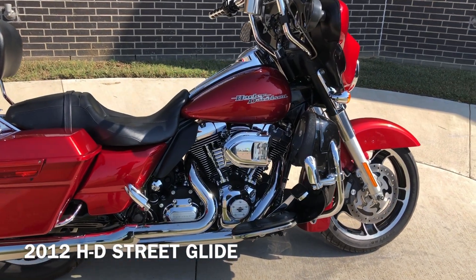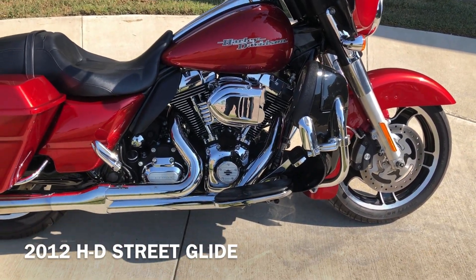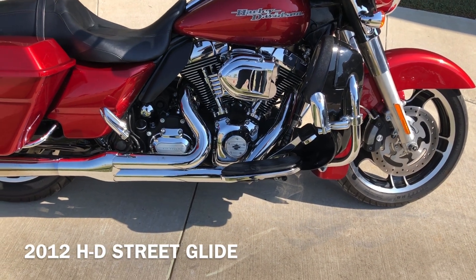This has got the Ember Red Sunglow paint on it. It's got the 103-inch fuel-injected twin cam with a 6-speed transmission.